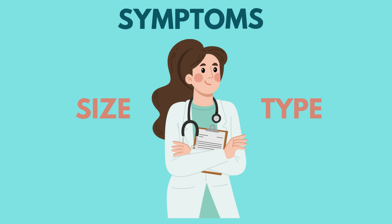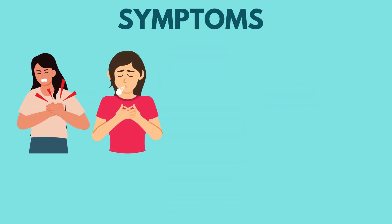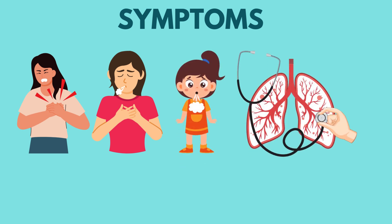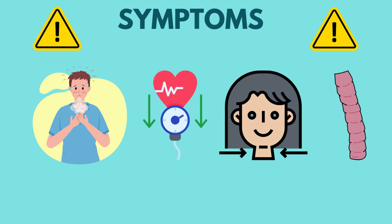Symptoms can vary based on the size and type of pneumothorax, but commonly include sudden sharp chest pain, shortness of breath, tachypnea, and decreased or absent breath sounds on the affected side. In tension pneumothorax, you may also see hypoxia, hypotension, distended neck veins, and tracheal deviation — a real medical emergency.